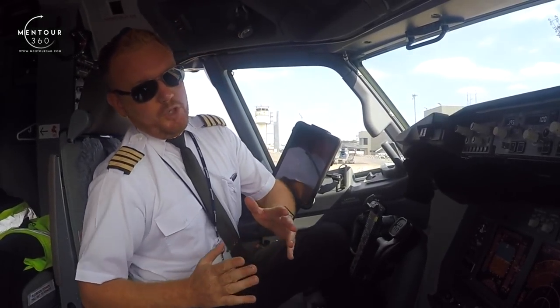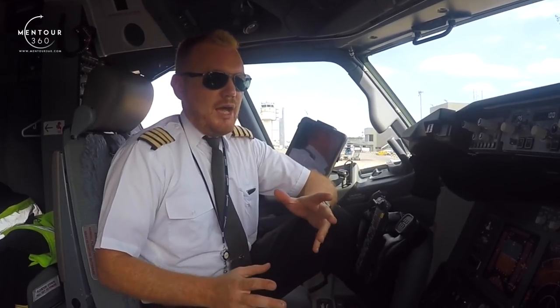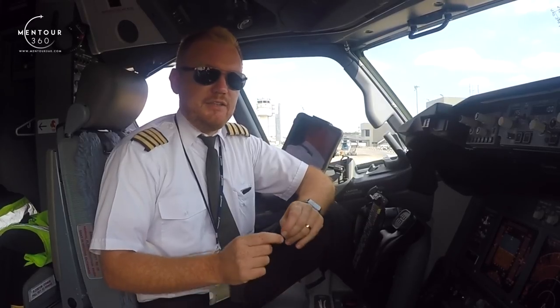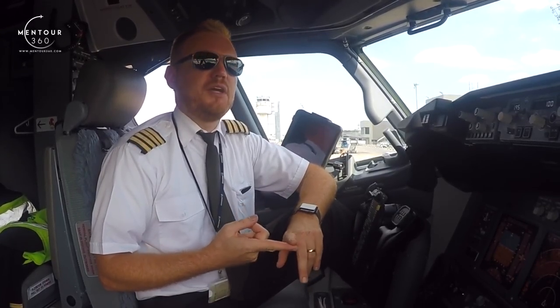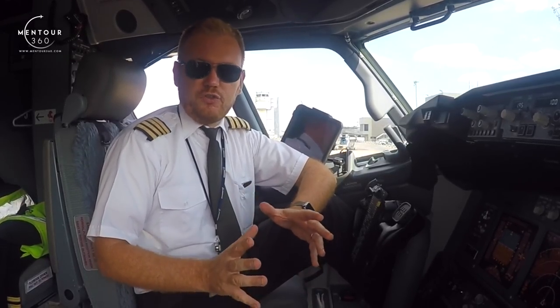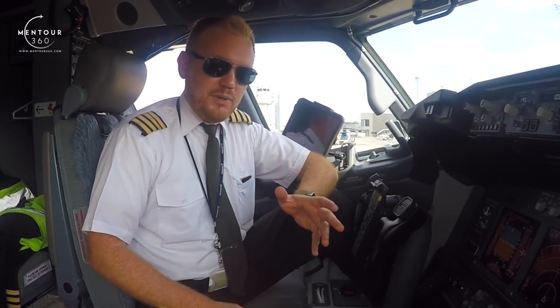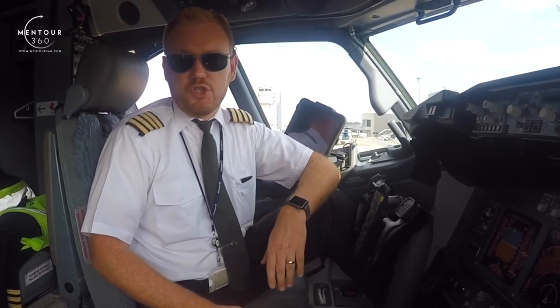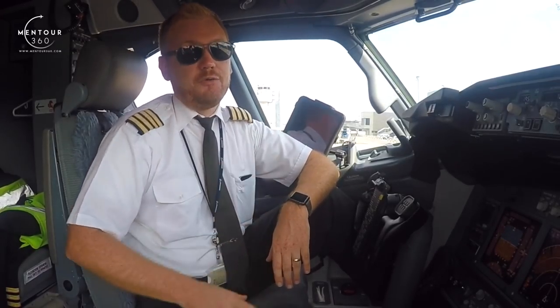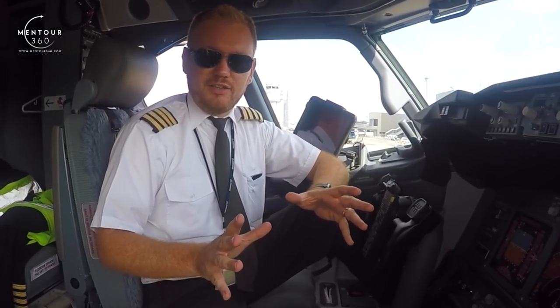Right, so when it comes to sunglasses there are a couple of things that you need to think about. The quality of the glasses is absolutely paramount, but the first thing you have to avoid is making sure that the sunglasses are not polarized. Polarized sunglasses are not compatible with flying duties, and if you want to know exactly the details behind that, check out Captain Joel's absolutely excellent video that I will be linking to, where he tells you all about why polarized glasses are not allowed.